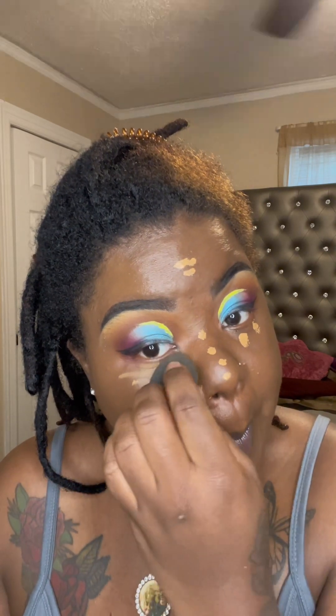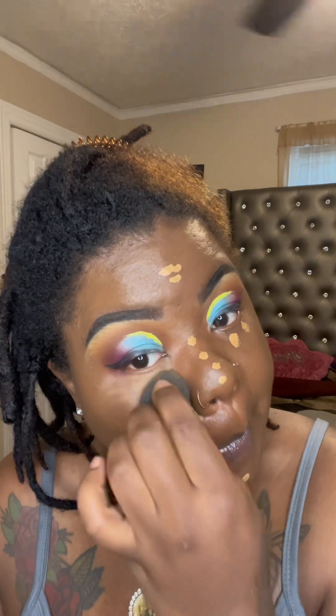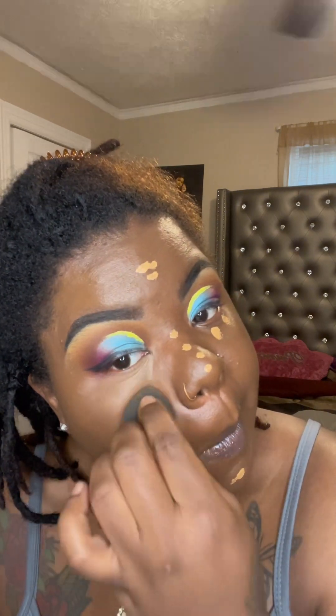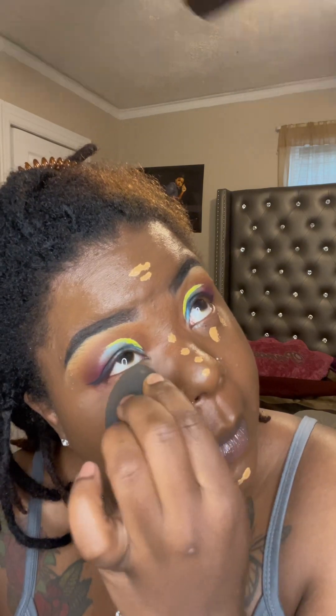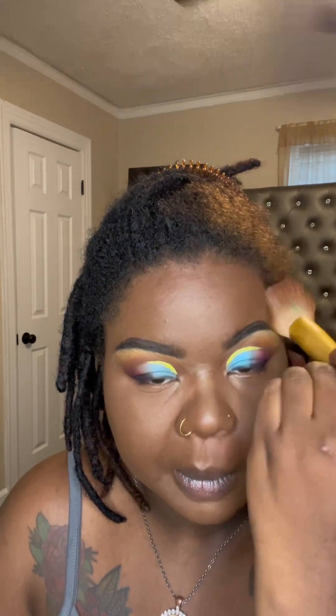I also did a winged liner using just a regular black liner. Y'all already know the contour is from Morphe — it's the Brontor Showmance. It comes in a little compact. I'm not sure if Morphe has released it yet. We'll also be doing a drugstore review where I get some of the newest products that came out.